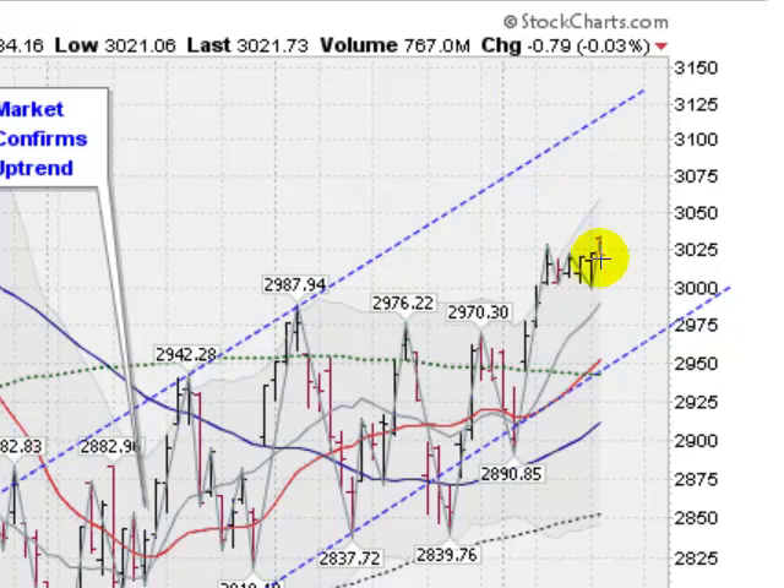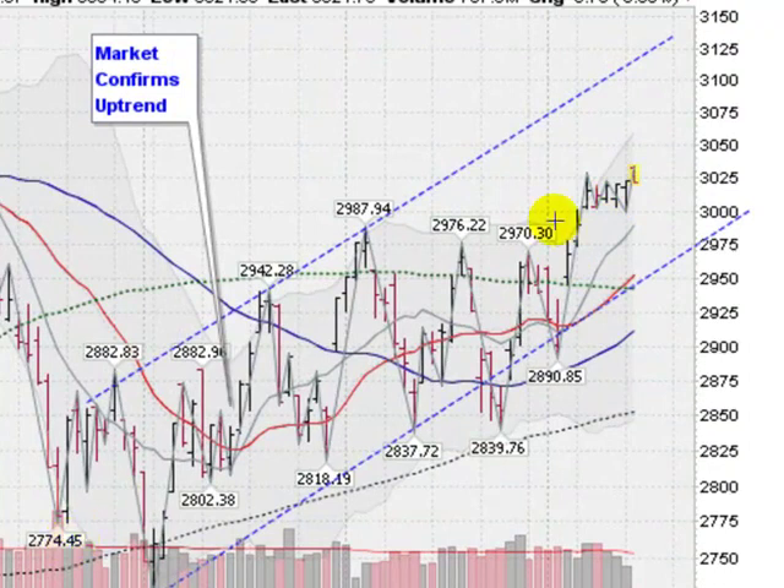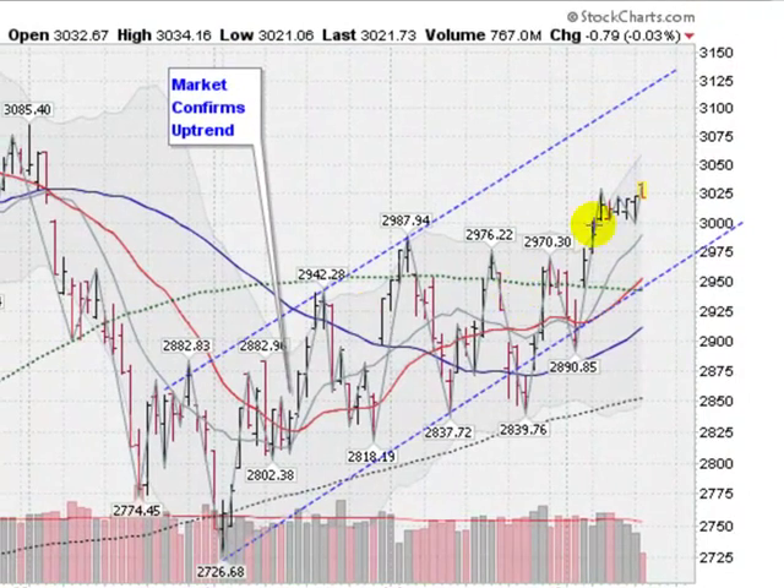This is the NASDAQ composite. Up just a scant three one-hundredths of a percent, kind of in this little sideways pattern here for the last few days on falling volume, so just kind of stalling out right here. But we are clearly in a nice uptrend. We had market confirmation back in mid-June and have been running ever since, never taking out this previous break low at 28.02. The 50-day moving average, this blue line, has now hooked to the upside and has not been moving up since May — a nice sign for the 50-day moving average.